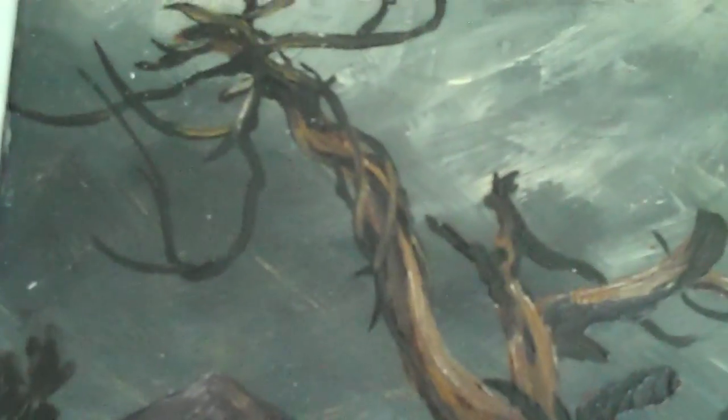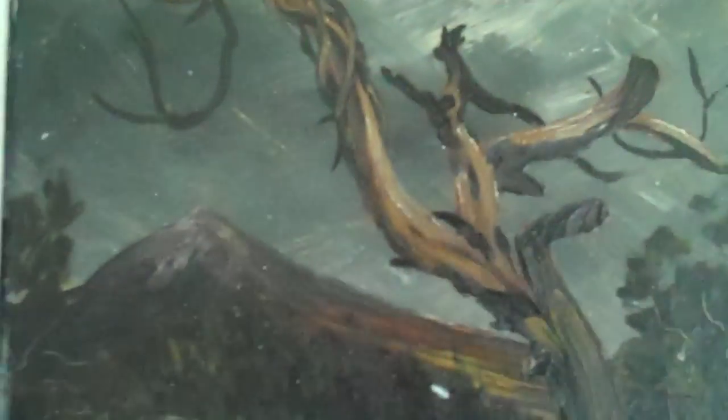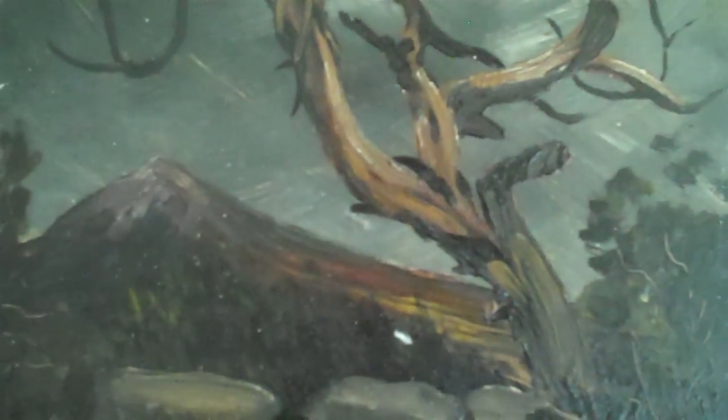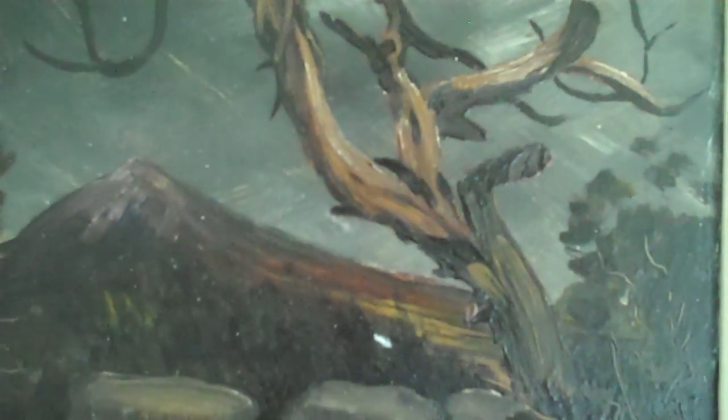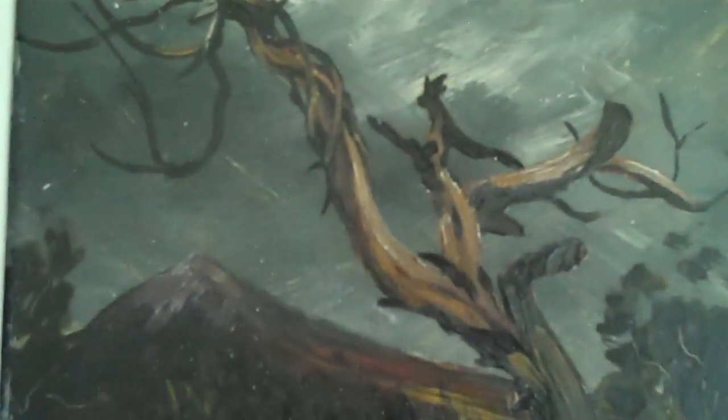But do you think it put him off? Not for one second. He was determined that he was going to stay and finish this painting. And really, it speaks for itself — just look at how beautiful and dark it is. Look at the mountain. So lonely.